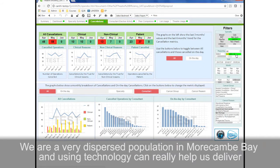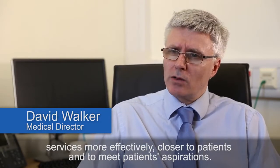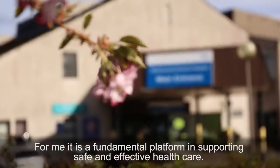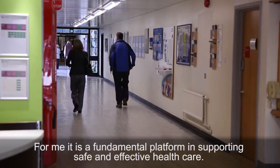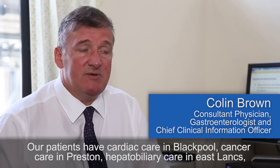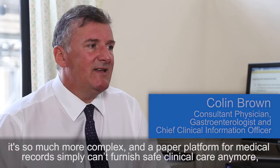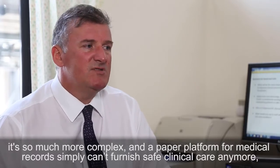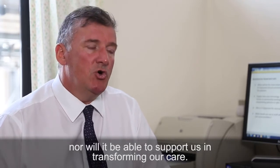We're a very dispersed population in Morecambe Bay and using technology can really help us deliver services more effectively, closer to patients and meeting patients' aspirations. For me it's a fundamental platform in supporting safe and effective healthcare. Our patients have cardiac care in Blackpool, cancer care in Preston, hepatobiliary care in East Lancs, and so it's so much more complex — a paper platform for medical records simply can't furnish safe clinical care anymore.